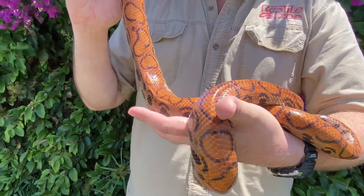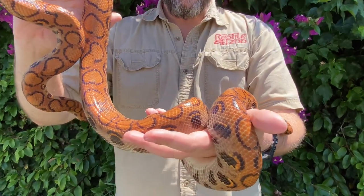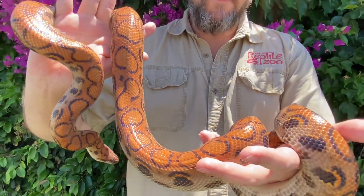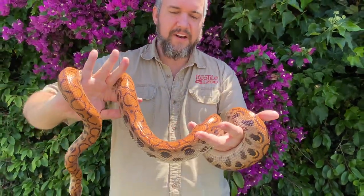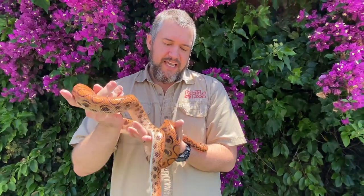Otherwise they do have a natural orange coloration on the top. It gets more of a kind of a middle tone to light brown as you get closer to the belly. And then of course the belly itself is more of a white to cream color. The black rings on top are normal as well and so are the black spots along the side. And that all gives them quite a beautiful and quite unique patterning.